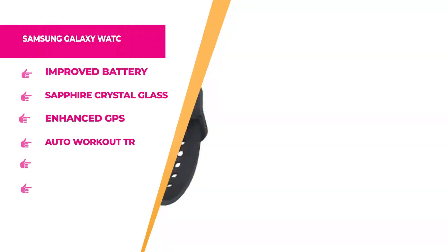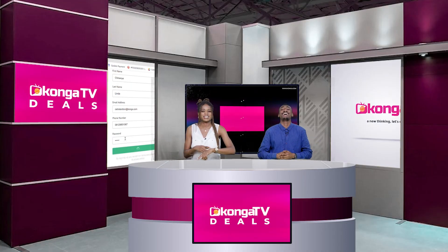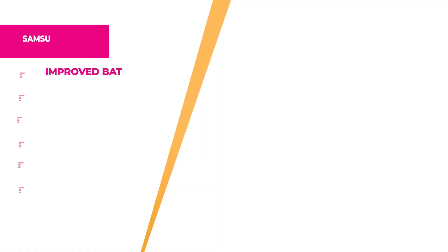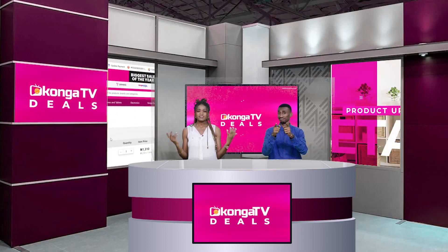Welcome back — this is Konga News on Konga TV. Next is the Samsung Galaxy Watch 5 in graphite. With this watch you can get body composition stats right on your wrist, including body fat readings and BMI. Make the most of every outdoor adventure with auto workout tracking that recognizes popular activities like running and swimming automatically. Key features include improved sensor accuracy, sapphire crystal glass, improved battery, GPS, and IP68 water resistance — great for water activities. Get yours on konga.com at a very affordable price.